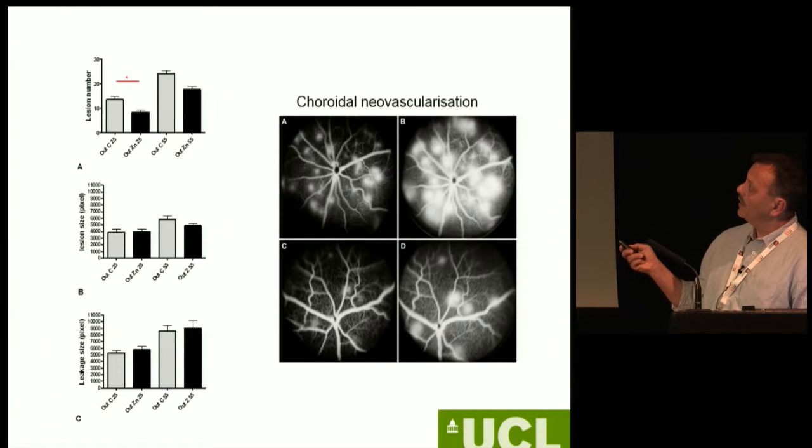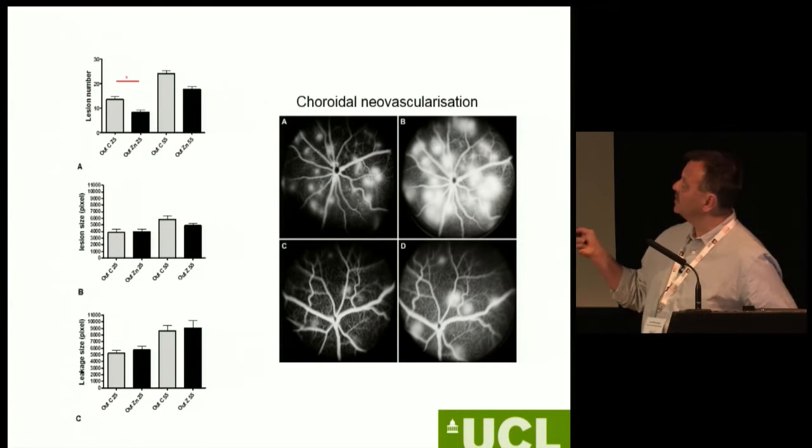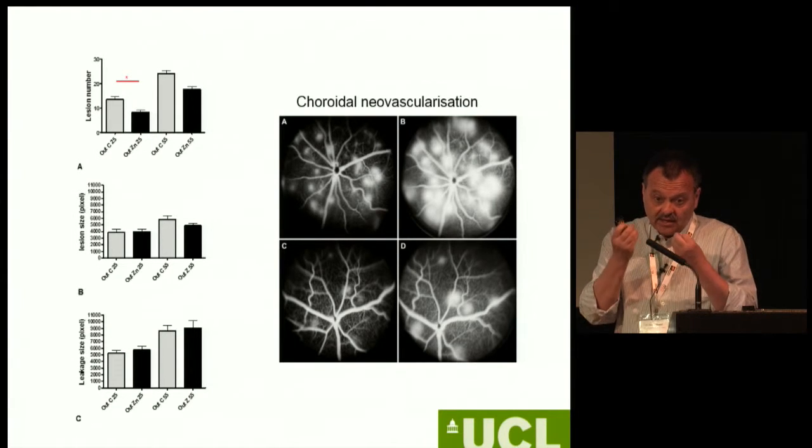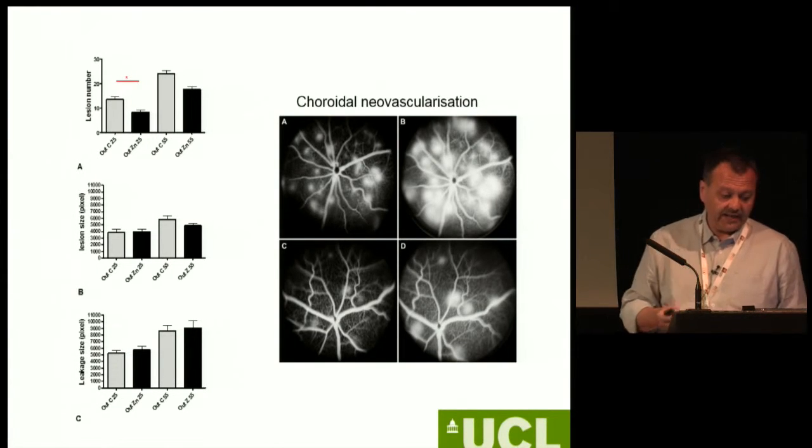This is a neovascular animal model for AMD — lots of vascular extravasation, which leaks blood into the retina. If we treat these animals with zinc, the number of lesions is dramatically decreased, although there are no changes in lesion size or leakiness. So zinc actually has an effect on many different levels.